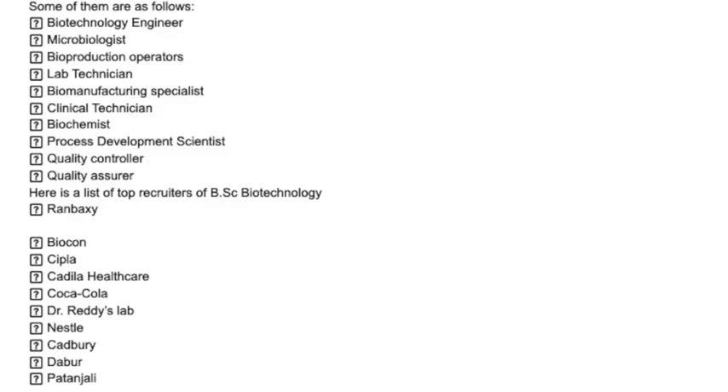There are two options after completion of BSC Biotechnology: further studies or a job. If you opt for further studies, three branches are open — firstly, MSc in Biotechnology; second, MBA; and third, PG Diploma. There are different PG Diplomas offered by many institutes, such as PG Diploma in Radiology Technician, Ophthalmology, Histography Technician, Medical Coding, and so on.